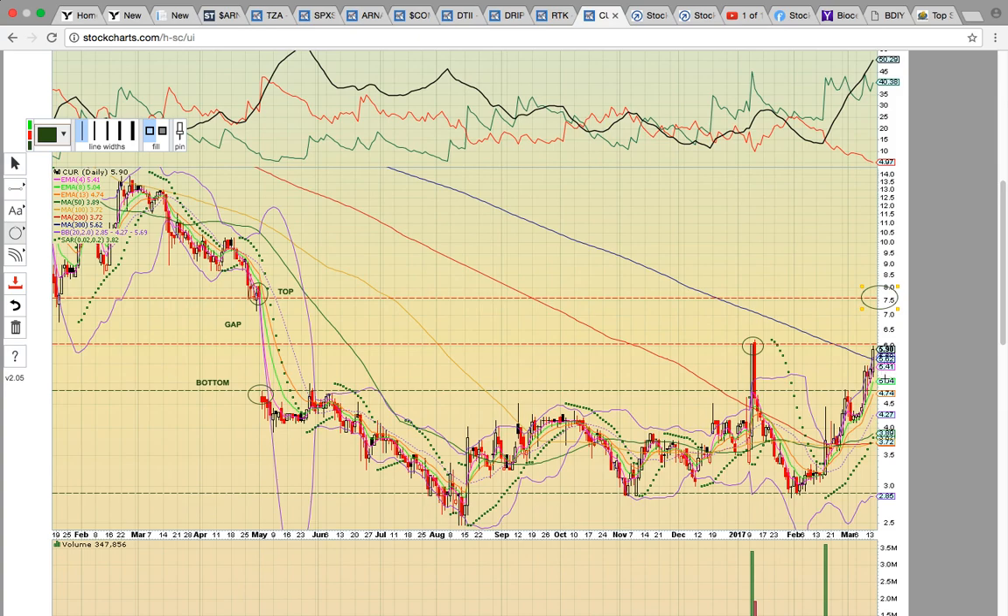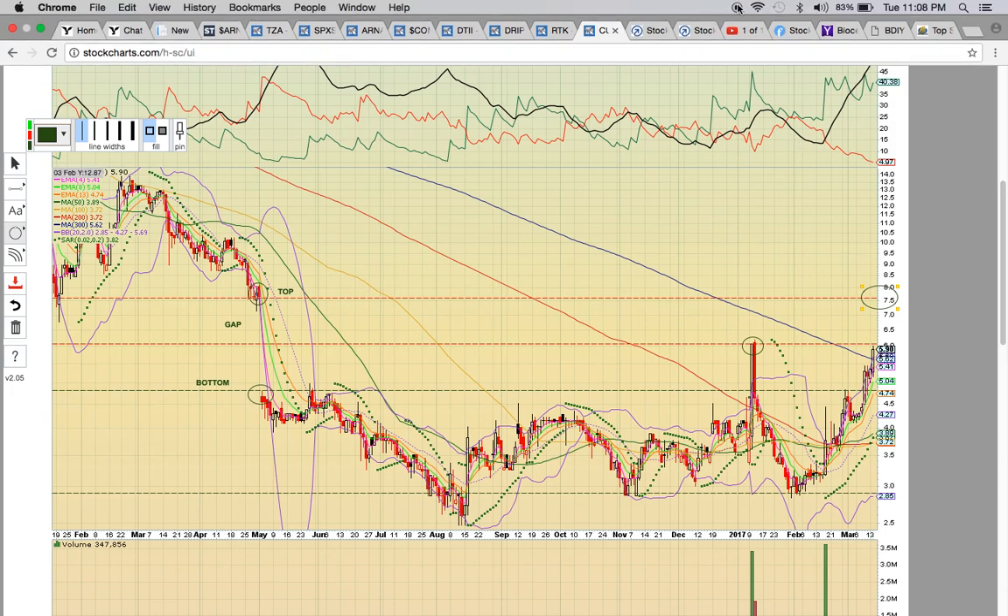If it breaks, then you could see a pullback. Thank you for viewing this chart. Check us out at MyChartCoach.com and our YouTube channel. Thank you.